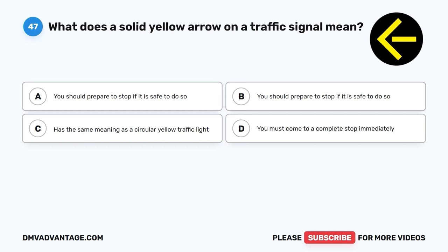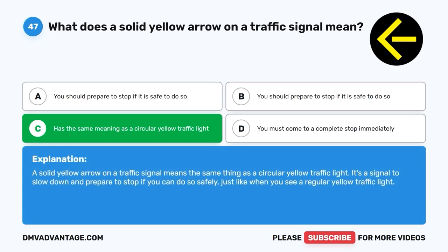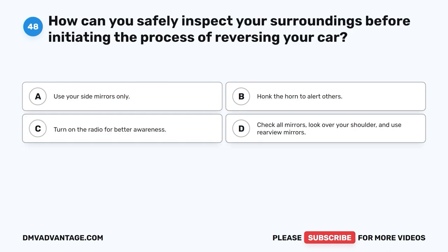Question 47: What does a solid yellow arrow on a traffic signal mean? A. You should prepare to stop if it is safe to do so. B. You should prepare to stop if it is safe to do so. C. Has the same meaning as a circular yellow traffic light. D. You must come to a complete stop immediately. The correct answer is C, it has the same meaning as a circular yellow traffic light. A solid yellow arrow on a traffic signal means the same thing as a circular yellow traffic light — slow down and prepare to stop if you can do so safely.